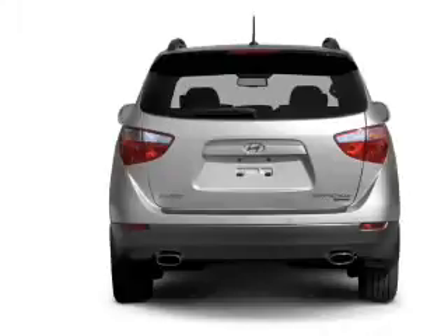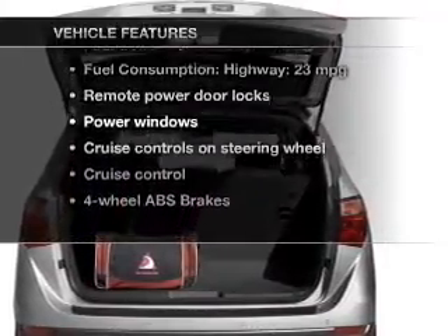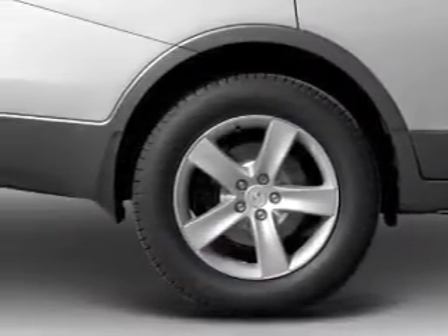Anti-lock brakes help you bring your vehicle to a safe stop. Plus, enjoy these notable features that are included in this vehicle: power door locks, power windows, cruise control, an AM-FM stereo with an MP3 player, a satellite radio, and power mirrors.